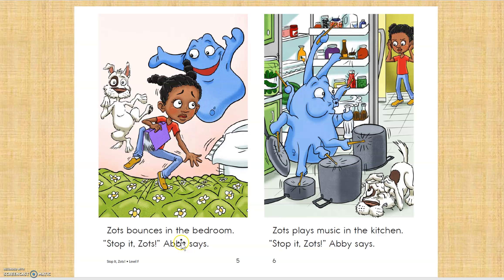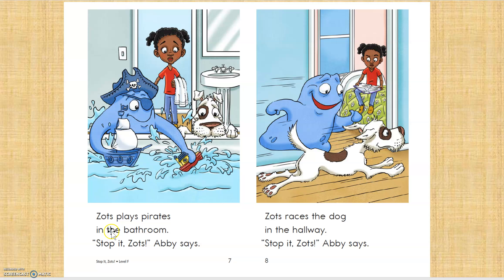Zotz bounces in the bedroom. Stop it, Zotz, Abby says. Zotz plays music in the kitchen. Stop it, Zotz, Abby says. How'd I do? Good? Thank you for giving me a thumbs up. Zotz plays pirates in the bathroom. Stop it, Zotz, Abby says.